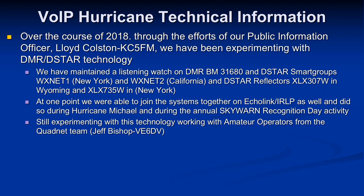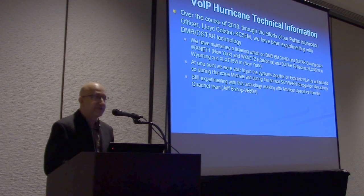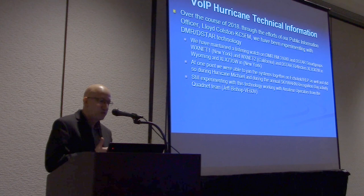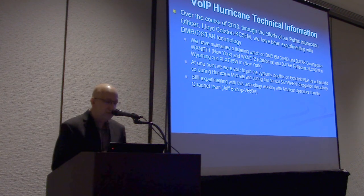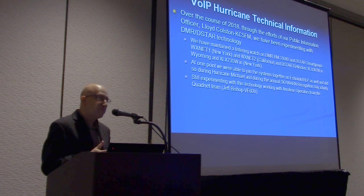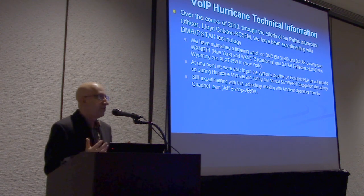There's been the AllStar network on VOIP, and we've had connectivity into it through Echolink — another digital mode we're able to utilize. A lot of folks have asked us about D-Star and DMR. Lloyd Colston KC5FM, our public information officer, who is also heavily involved in emergency management in Oklahoma, did a lot of work on this for us last year. He was able to get established DMR and D-Star network connections through the Quad Net folks and Jeff Bishop VE6DV.